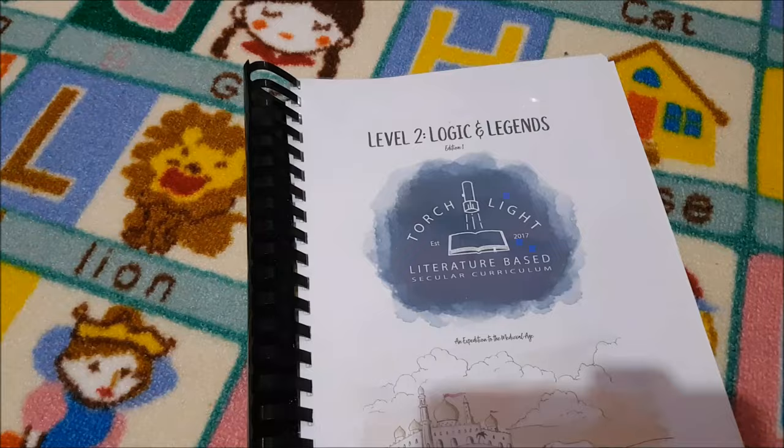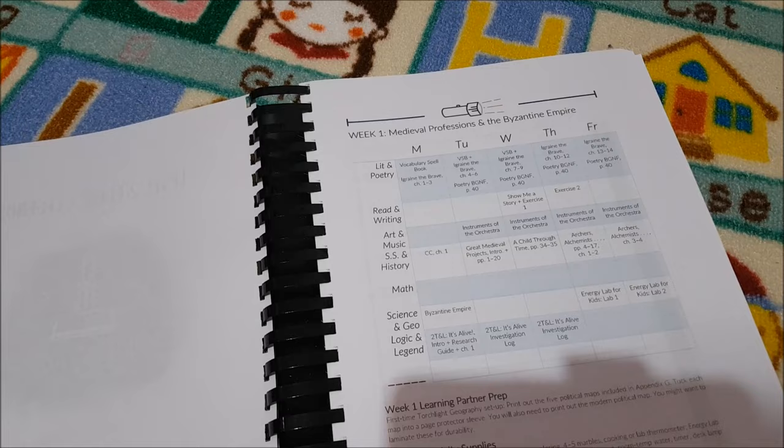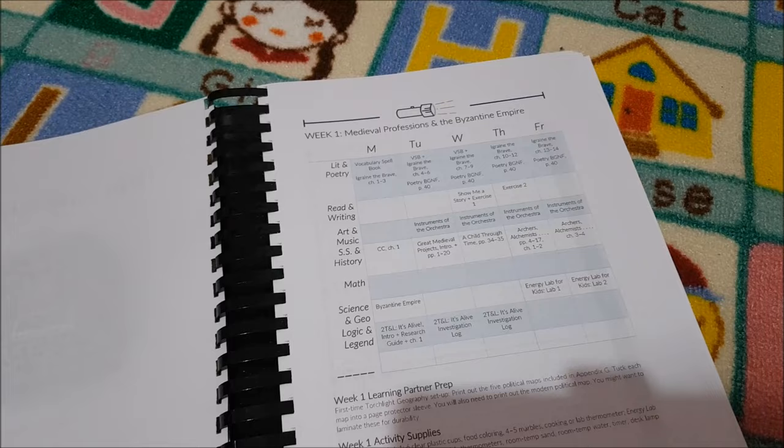We are adding a literature-based curriculum this year — this is Level 2 Logic and Legends by Torchlight. It covers literature and poetry, reading, writing, art and music, social studies and history, science and geography, and logic and legend. The history is different from what we use, but there are some great activities we can still do with our curriculum. They also have some great history book recommendations which I'll show you in the history portion of the video.